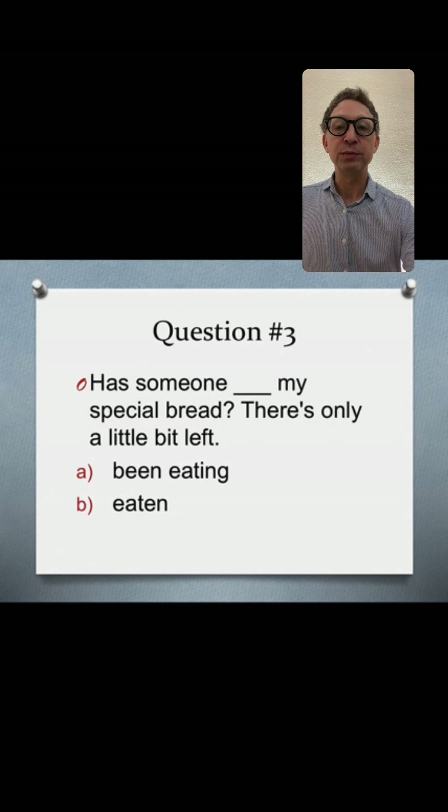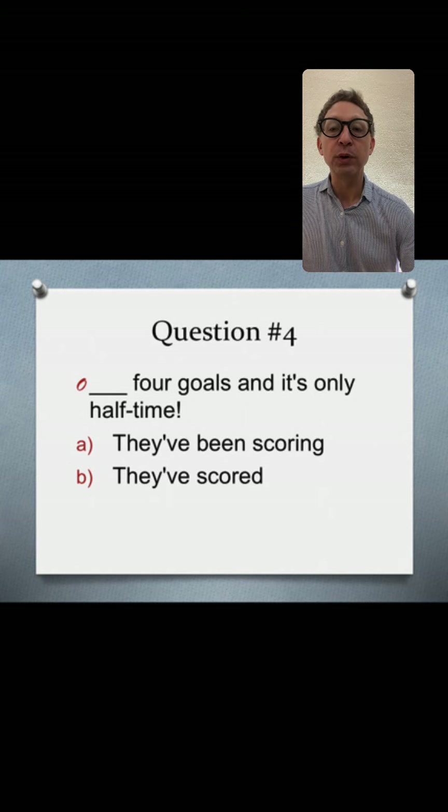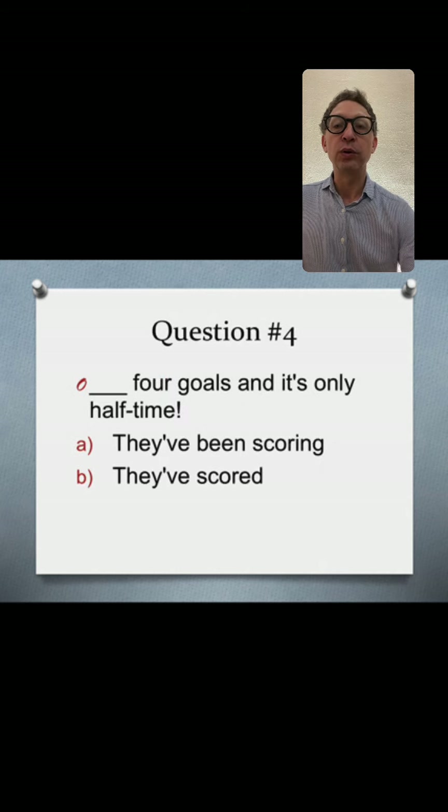Question four: 'They've scored four goals, and it's only halftime.' The correct answer is present perfect. The rule here is number one — focus on the result. The result is the four goals. It's in the past and it functions a bit like simple past.